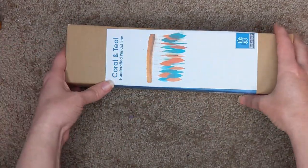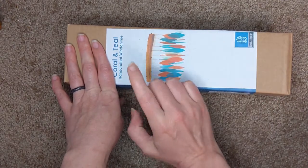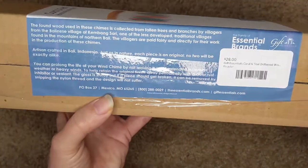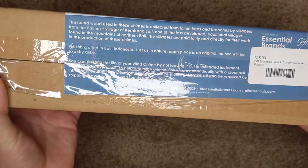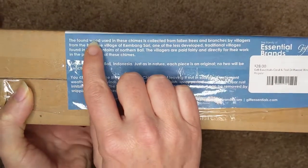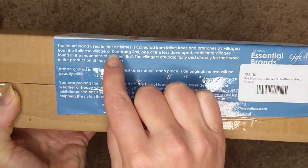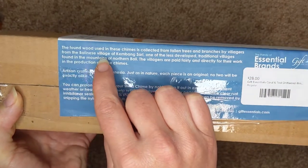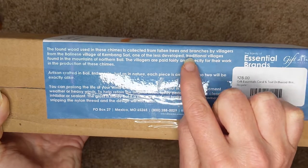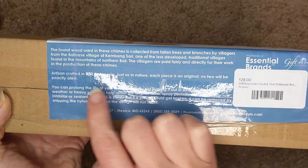You just need to see the stuff. So this is a gift I received — it's a coral and teal handcrafted wind chime from Blue Handworks. I'll read the card: 'The found wood used in these charm chimes is collected from fallen trees and branches by villagers from the Balinese village of Campang, one of the less developed traditional villages in the mountains of northern Bali. Villagers are paid fairly directly for their work and the production of these chimes.'